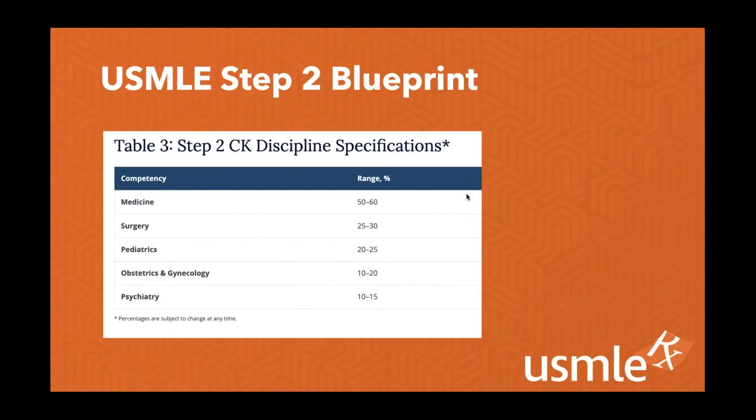Delving into the Step 2 blueprint, this talks specifically about which subjects and the percentage of each on the Step 2 CK exam. This is very medicine heavy — the majority of Step 2 CK is internal medicine and all of its subspecialties: cardiology, GI, nephrology, endocrinology, and more. But as you remember from your clerkships, there's also important material in surgery, pediatrics, OBGYN, and psychiatry. Specialties like neurology and dermatology fall under medicine. So when focusing on getting your score as high as possible, you want to make sure you know those medicine topics inside and out.